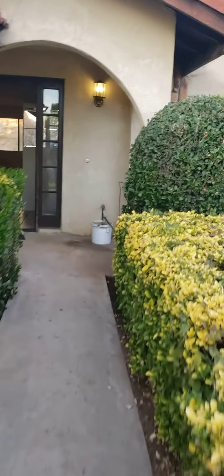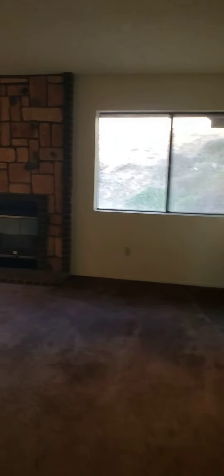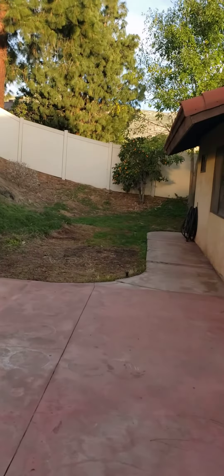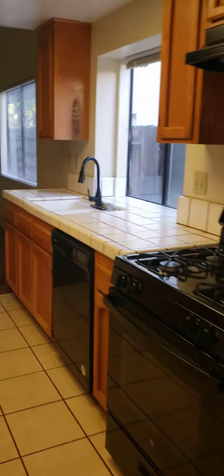So you walk into the front door. Here is your family room, living room, dining area. We'll step outside — here is your backyard. Dining, pretty large living room. Your kitchen. Refrigerator obviously goes there. This would be your family room.